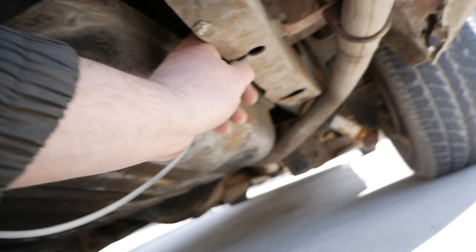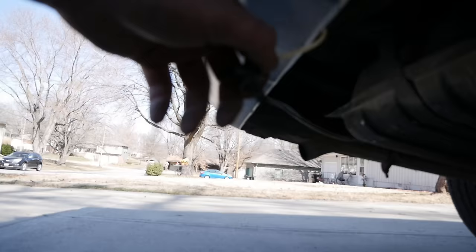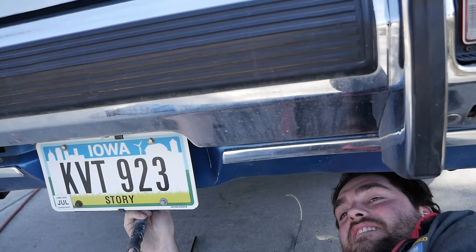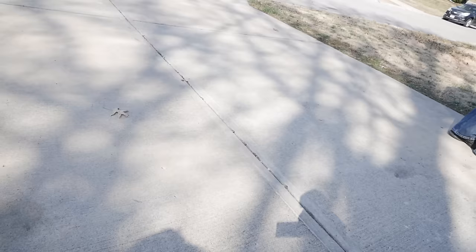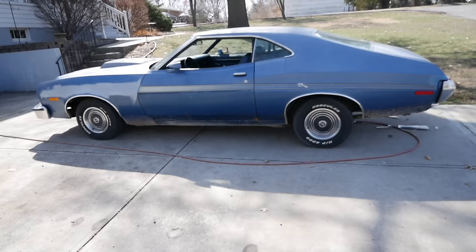We've got a little pinhole leak in the air hose line for the right air shock. I'm going to move the Schrader valve to where you don't have to be under the car to fill it. Too much pressure — the bag is blown out, the shock on the left side is leaking. I'll get online and buy a set of air shocks.